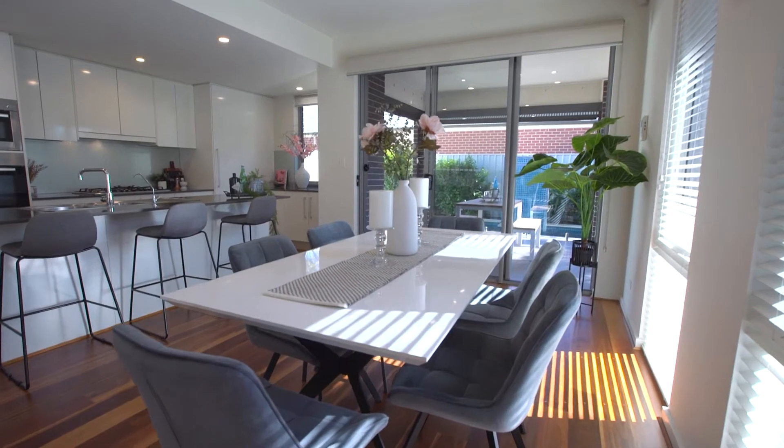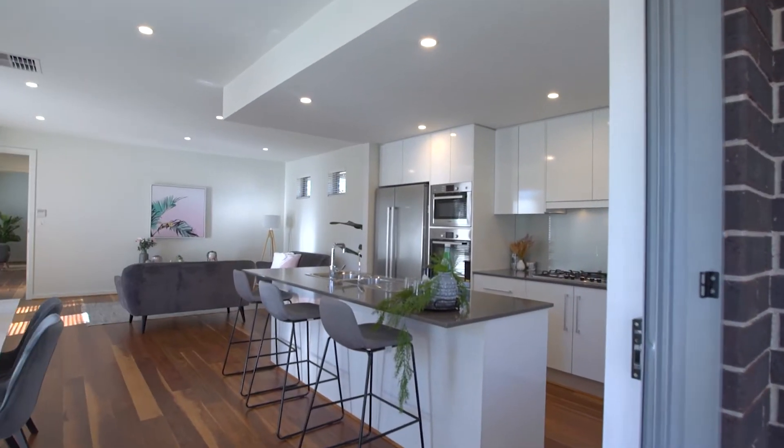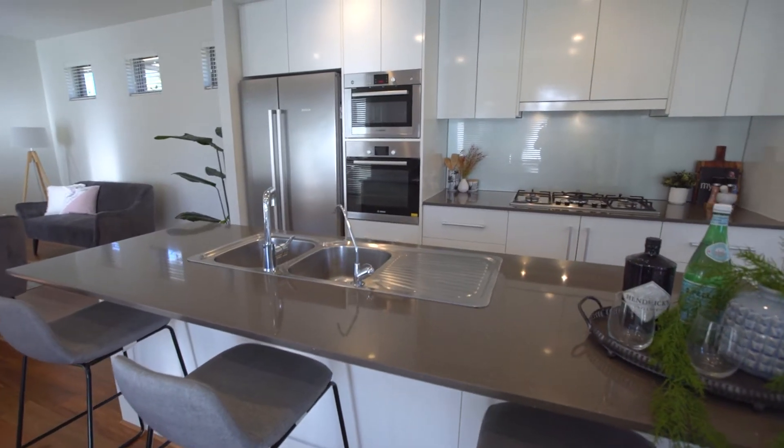This home features stunning timber floors and a gorgeous kitchen to delight the home's chef, including Caesarstone benchtops, Bosch appliances and refrigerator, butler's corner and island seating for four.